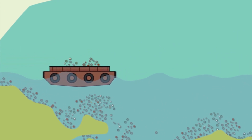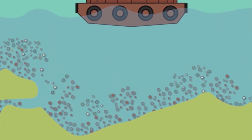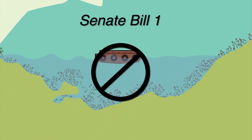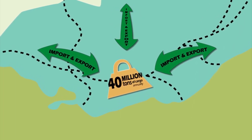Historically, most of the dredged material from Lake Erie has been dumped back into the open waters of the lake. Thanks to the passage of Senate Bill 1, open lake disposal will no longer be an option after July 1, 2020. But shipping channels must be kept open to ensure the transport of more than 40 million tons of cargo per year.